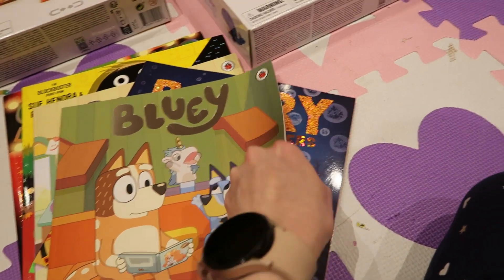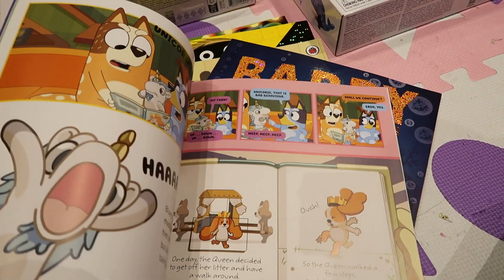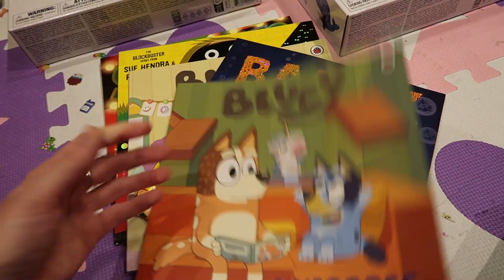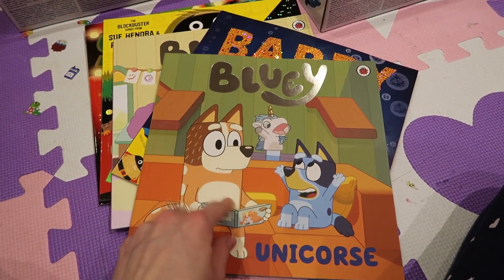She loves Alphablocks. Next is a Bluey book with the unicorn episode — the girls love this episode. That was from Tesco's or Amazon.